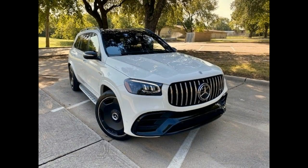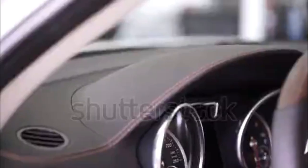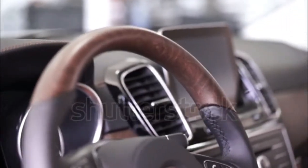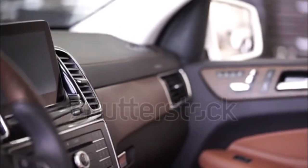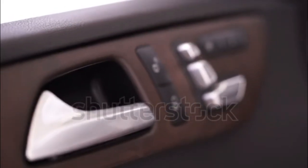The GLS 580 is hard to come by for 2022, but if you can find one you'll enjoy its 483-horsepower 4.0-liter twin-turbo V8, likewise enhanced by mild hybridization and connected to a nine-speed automatic. Despite the healthy power increase it's not much quicker than the GLS 450, hitting 60 mph in 5.4 seconds. Its fuel economy is reasonably close too, coming in at 16/21 mpg.